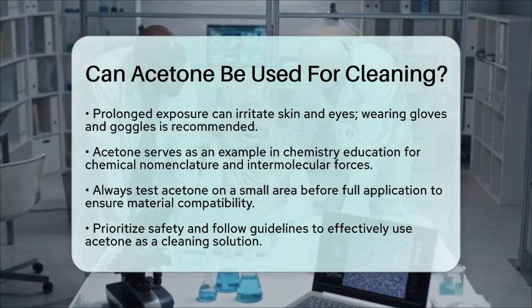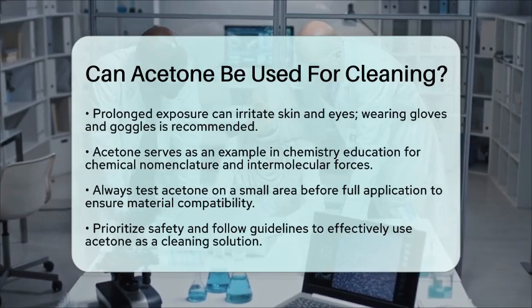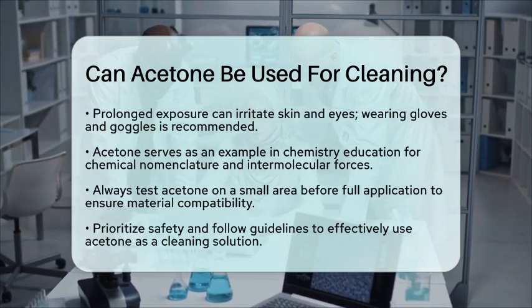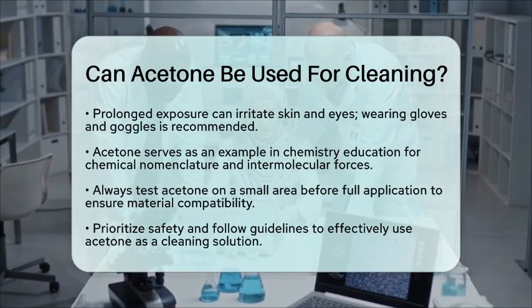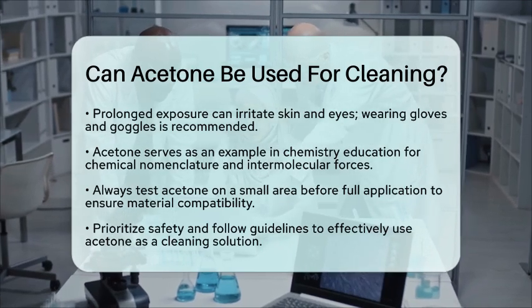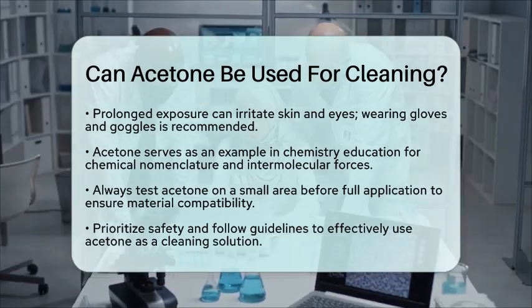While acetone is a versatile cleaning agent, it is important to consider its aggressive solvency. Always test it on a small area first to ensure compatibility with the material you are cleaning. Prioritizing safety and following proper guidelines will help you make the most of acetone as a cleaning solution. So, can acetone be used for cleaning? Yes, it certainly can, but with careful consideration of its properties and safety precautions.